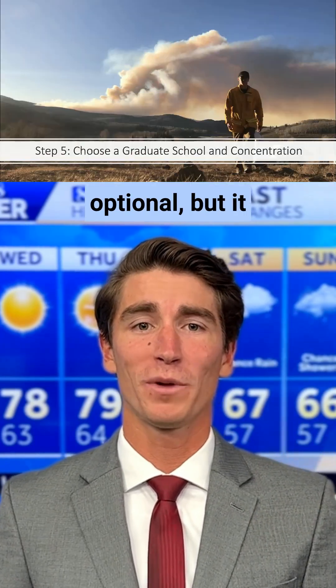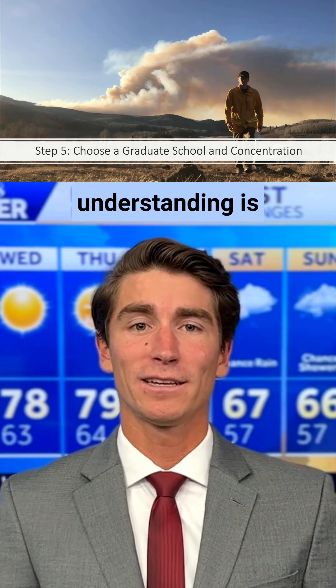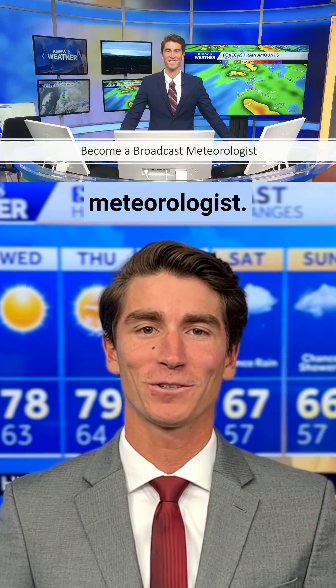Step five is optional, but it could be a good idea to go to grad school and focus on a specific area of meteorology. The deeper your understanding is of a topic, the better you'll be able to explain it to others clearly and concisely, which is the main role of a broadcast meteorologist.